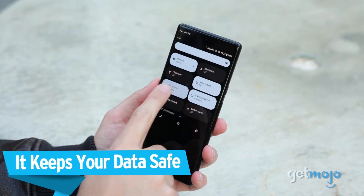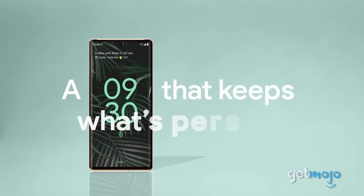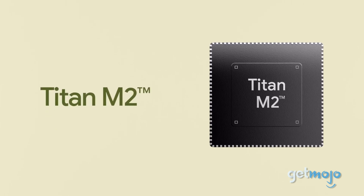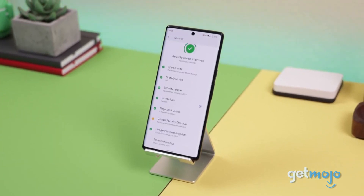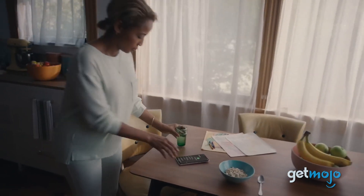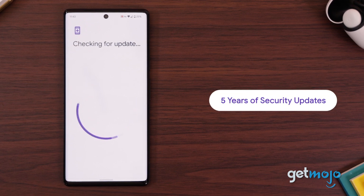It keeps your data safe. If safeguarding your personal information is a chief concern, then the Google Pixel 6 Pro is a great option for you. Equipped with the next-gen Titan M2 security chip, this phone is able to readily defend against outside attacks. The Titan M2 works with the Google Tensor processor and its built-in security core to provide you with an extra layer of hardware protection. Additionally, this smartphone includes five years of security updates with your purchase.